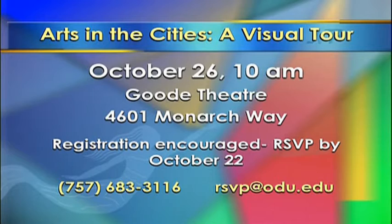So there's an event coming up to really celebrate the arts, on October 26th — Arts in the Cities, a Visual Tour. That's correct. This is being sponsored by Lifelong Learning, a program for the adult population, people who want to continue to learn. We are going to bring various art venues to the Goode Theater on that date, and those individuals that represent those venues will tell us what they have to offer in the way of art. I think there are 12 venues that will be represented that day, and it's only from 10 until 1 o'clock in the afternoon.